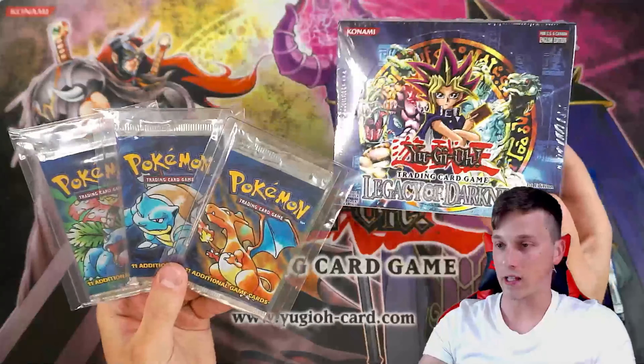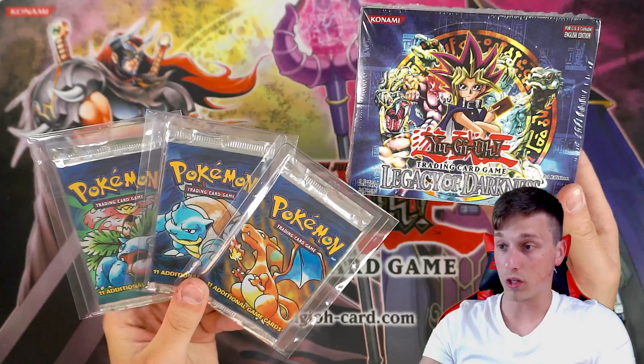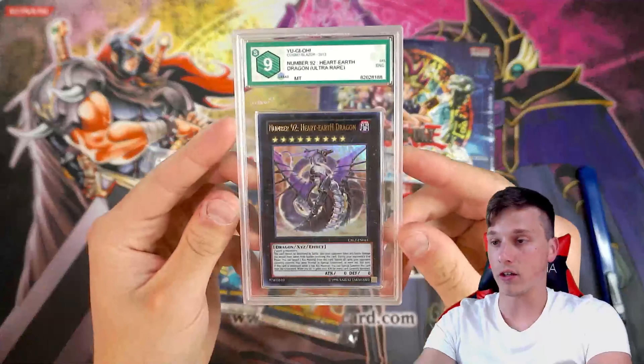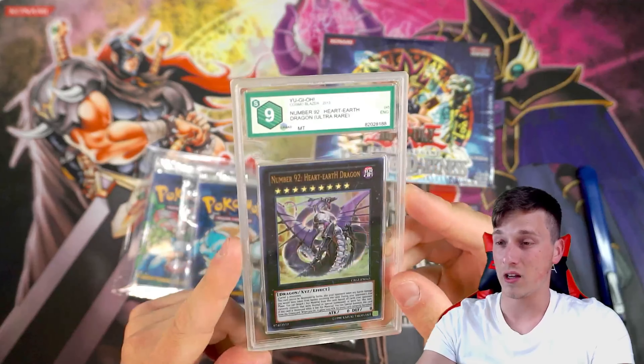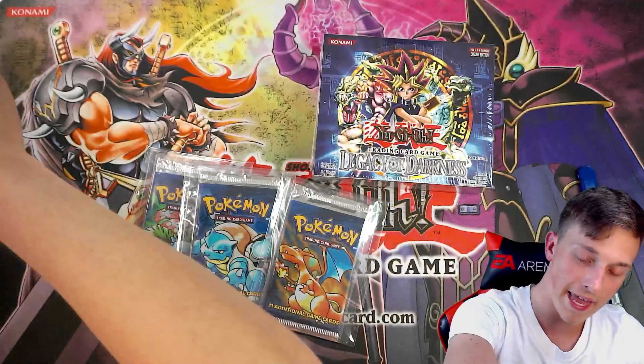And I will be opening this with Better Call Yu-Gi. He said he might come down, fly from Germany to see me in person and box break this live, or just open it for himself live. Possibly scaling the packs — we don't know yet. But oh my God, what an expensive and gorgeous piece of mail that was sent to us by Poke Chloe.